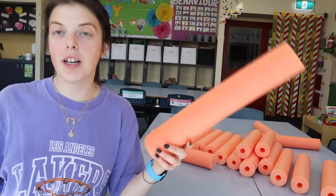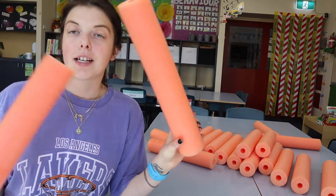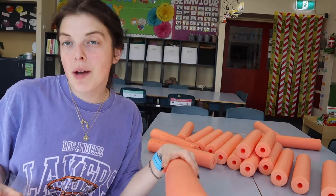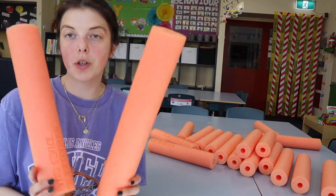I saw this cool thing on Instagram — it was like cardio drumming where you drum on your table and then do star jumps and stuff, like a brain break. So I bought the pool noodles and cut them down for that.